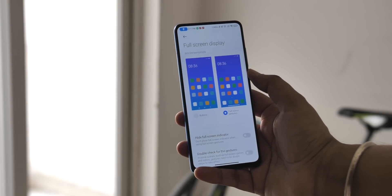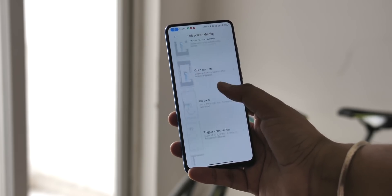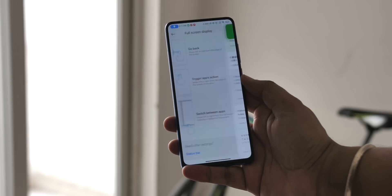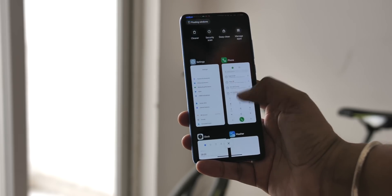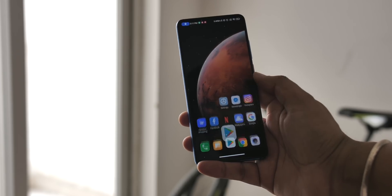Apart from the new look, another visual and functional change is the gestures. MIUI 12 uses Android 10 gestures, so you get a big bar at the bottom along with the usual gestures and the swipe left and right to switch between apps. However, the hold-back gesture to switch between apps that a lot of MIUI users like is gone — it's no longer an option in MIUI 12.